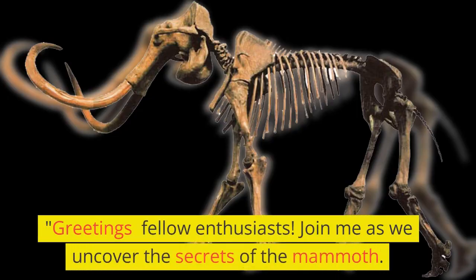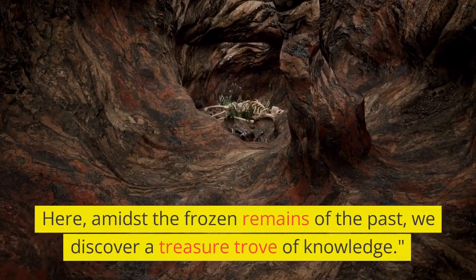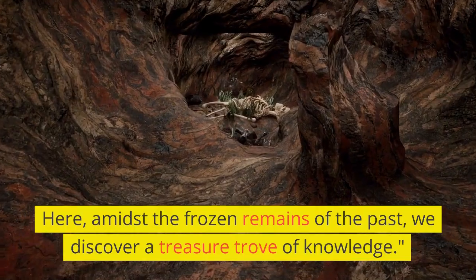Greetings fellow enthusiasts. Join me as we uncover the secrets of the mammoth. Here, amidst the frozen remains of the past, we discover a treasure trove of knowledge.